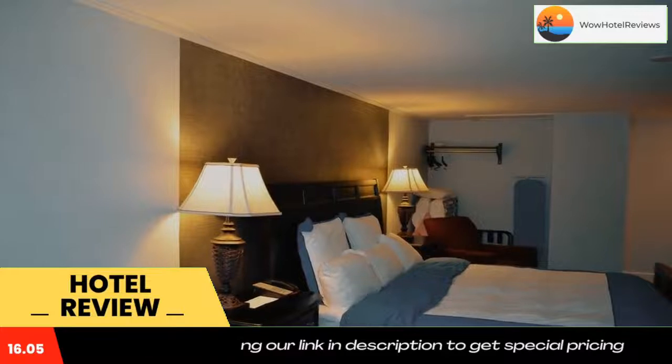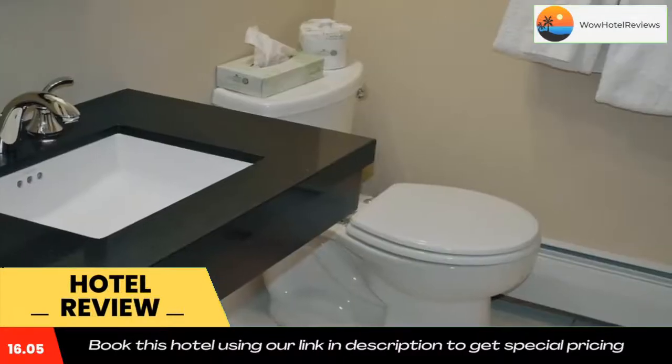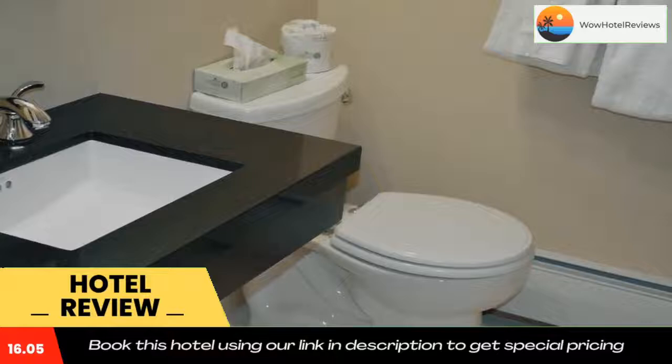The John F. Kennedy Hyannis Museum is an 8-minute drive from the Cape Shore Inn. Twin Brooks Golf Course and the West Dennis Beach are both within 5 miles of the motel.